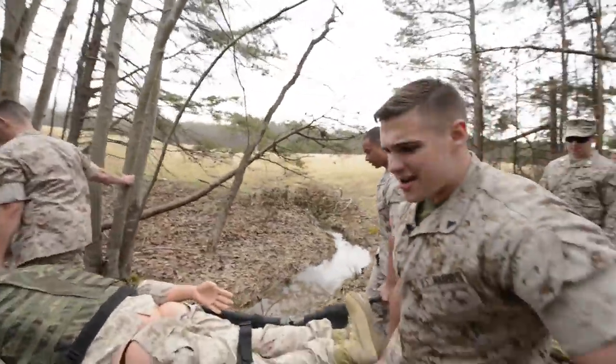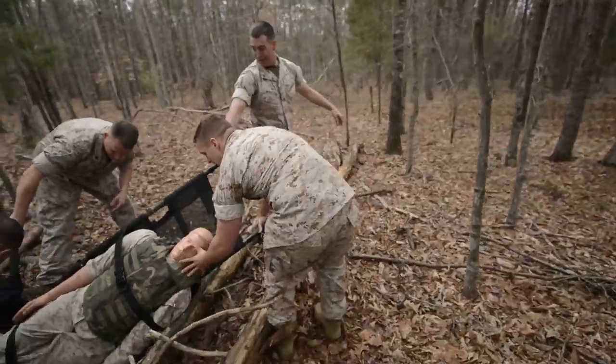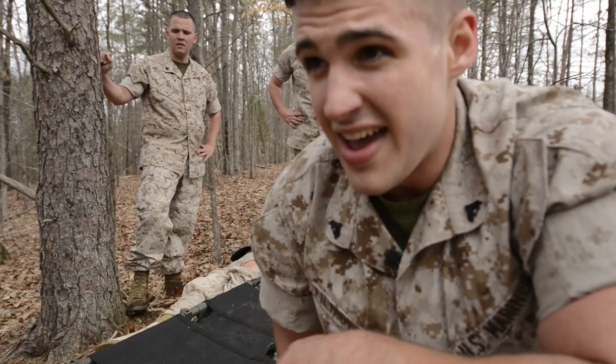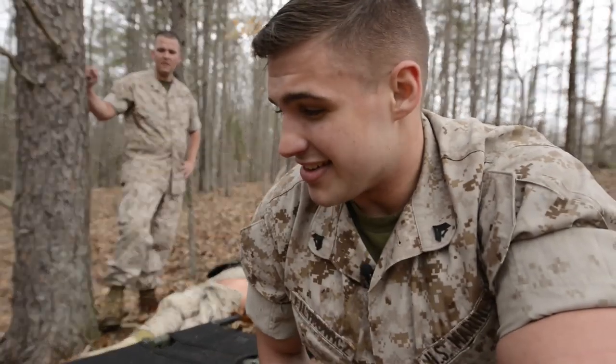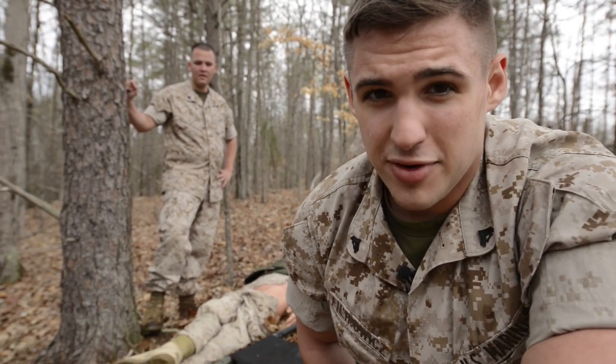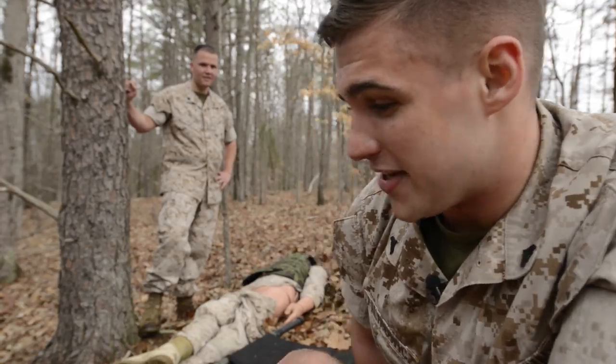Things are not going great for Randy right now. Randy's got problems. Going through these woods is definitely not easy, especially with four Marines. We've got a faulty stretcher right now, and Randy's not even that heavy — probably first class PFT.